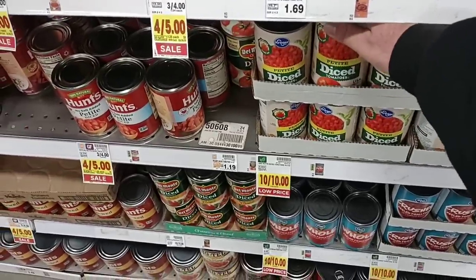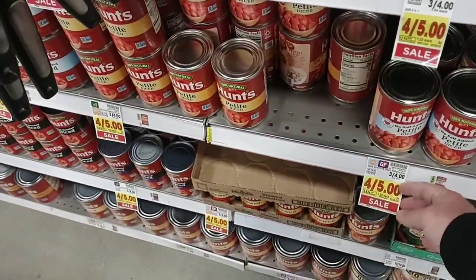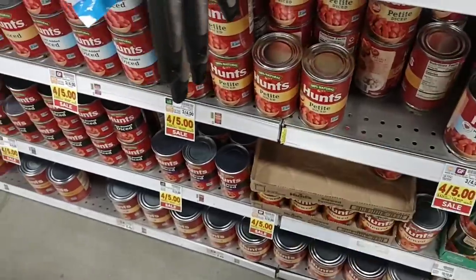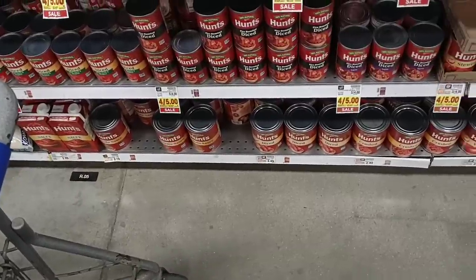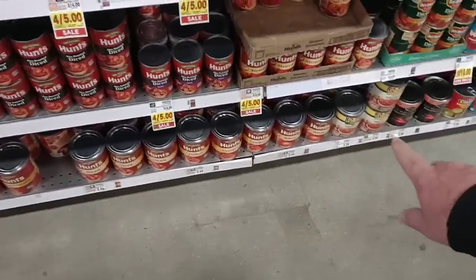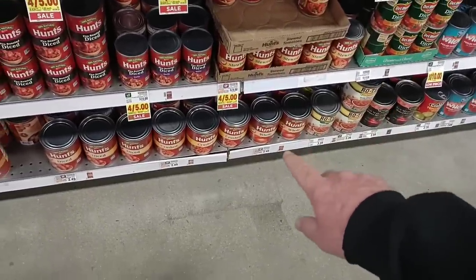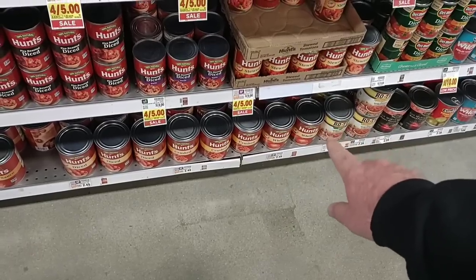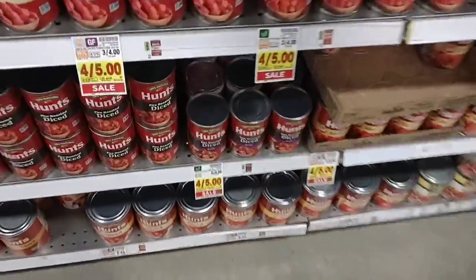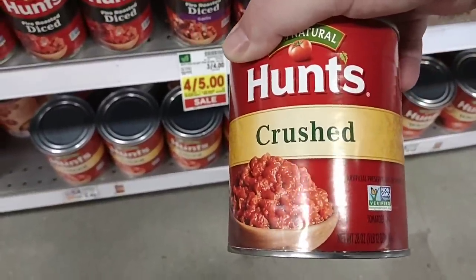They have the petite diced tomatoes — still a dollar for the Kroger brand. Hunt's is $1.25 a can on sale, regular price $1.34 for now, but these are going to keep going up. Somebody also asked me to check the bigger cans. They have Rotel for $3.29, and the big 28-ounce cans of whole, crushed, and diced tomatoes are $2.49.